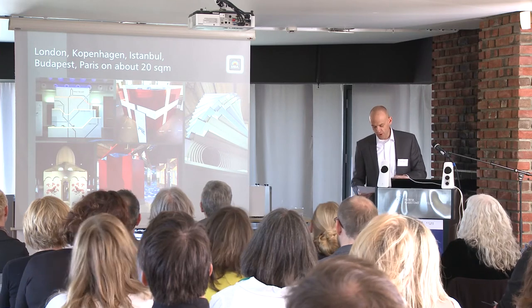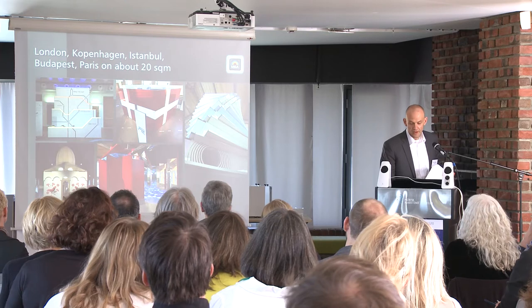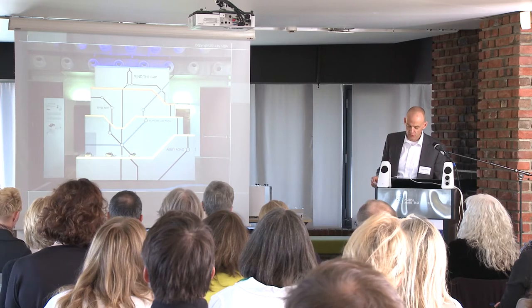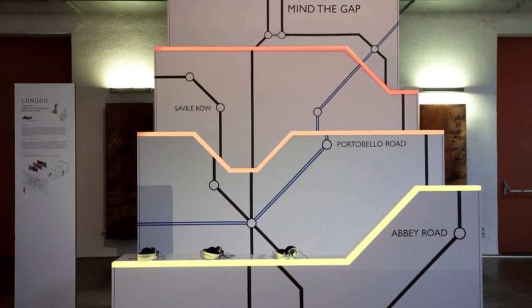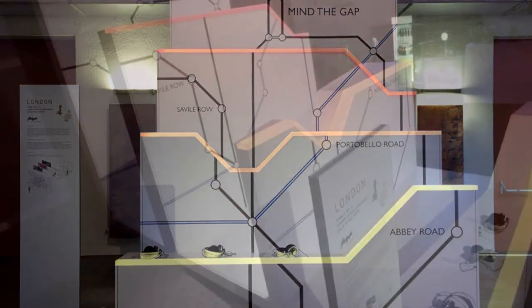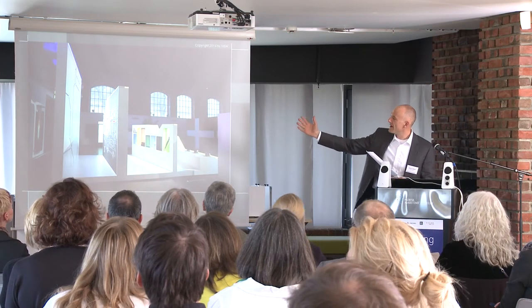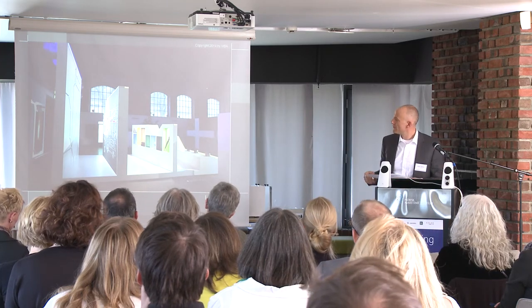Our idea with this event was to show how creative modular building can be and that it's possible to create unique designs on a modular and reusable basis. London was designed by Mark Graf. Their idea was that London is famous for the tube — the underground — but London also has an upper ground, so they used four walls in different heights to create the tube map. The different walls were also used as roads, designed from the backside with the typical designs of the streets in London.